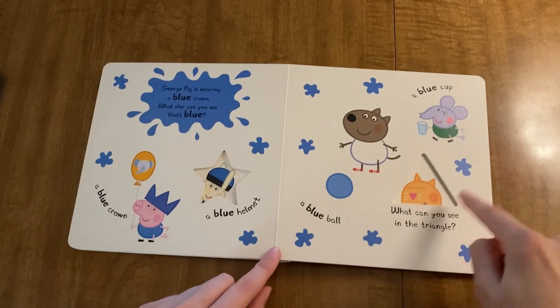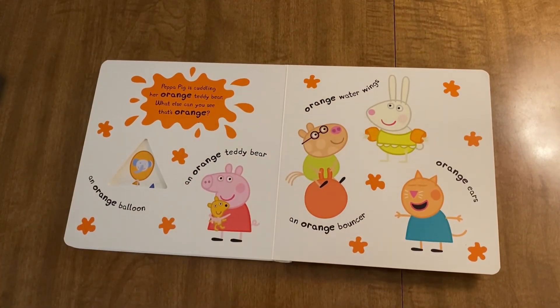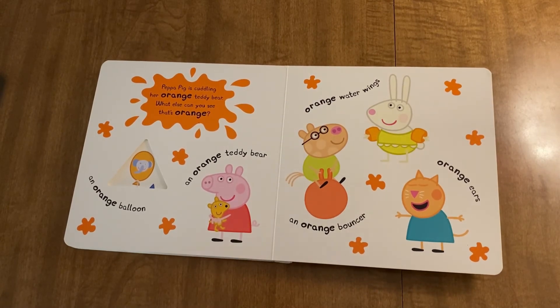What can you see in the triangle? What else can you see that's orange?